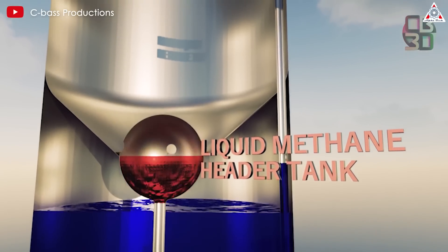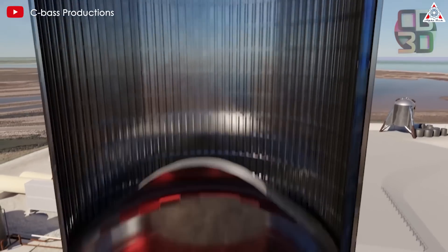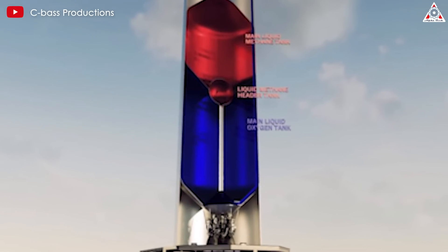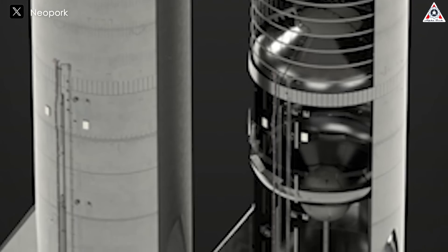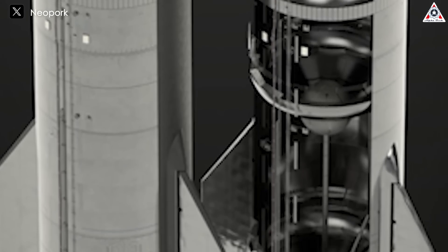Each rocket needs at least two main tanks — one for propellant, one for oxidizer. Due to the tall, cylindrical shape of the rocket, one tank sits above the other. The bottom tank directly supplies the engine right below it, while the top tank needs a way to feed fuel down to the engine. This is usually done via a downcomer, which runs through the center of the bottom fuel tank, then connects to both the engine and the upper fuel tank.